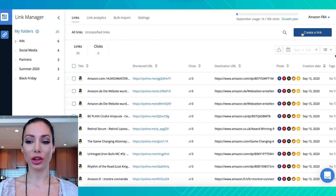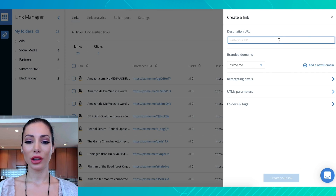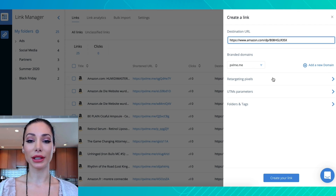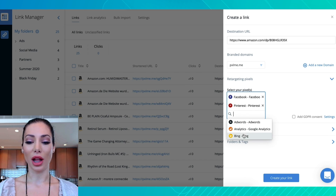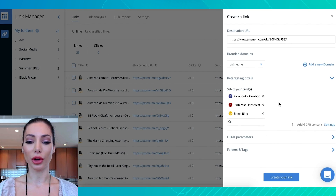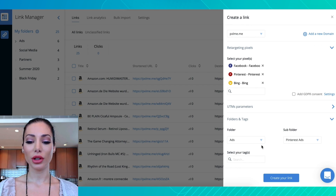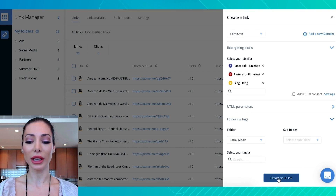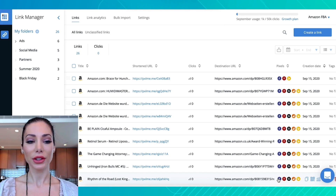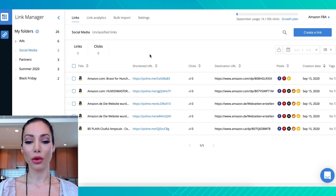The first thing I'm going to show you is how to create a link using Pixel Me. Just hit 'create link,' enter your destination URL — in this case, maybe your Amazon listing — then select the different ad platforms you want to use for your pixels. You can select a folder if you want to stay organized, and then just create the link. It's super simple. Once you do that, you will see your link in your folder and you can go ahead and use that link anywhere you please.